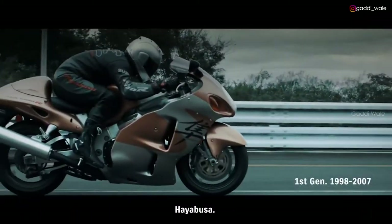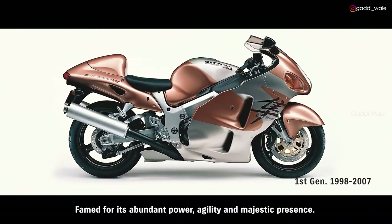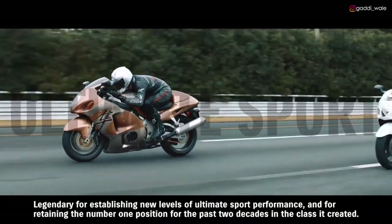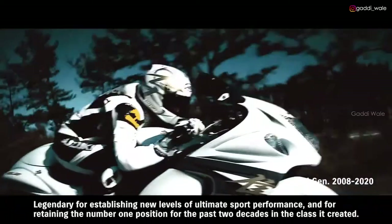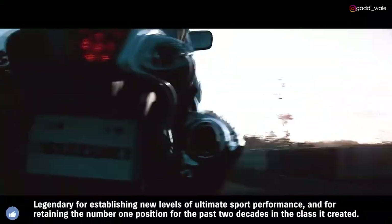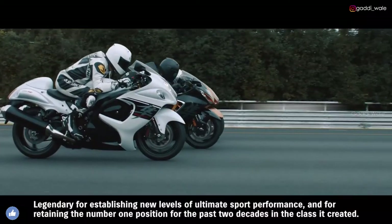HAYABUSA. Famed for its abundant power, agility, and majestic presence. Legendary for establishing new levels of ultimate sport performance and for retaining the number one position for the past two decades in the class it created.